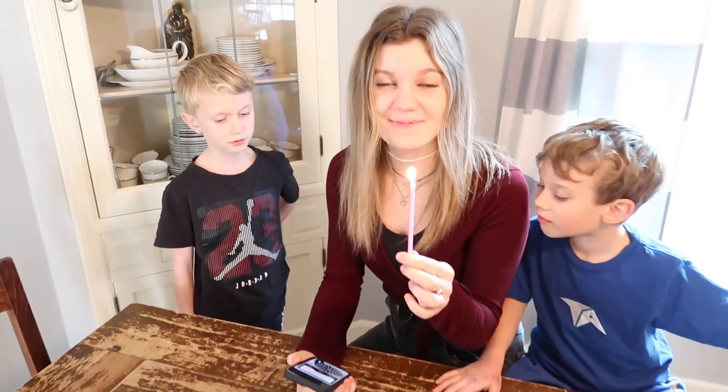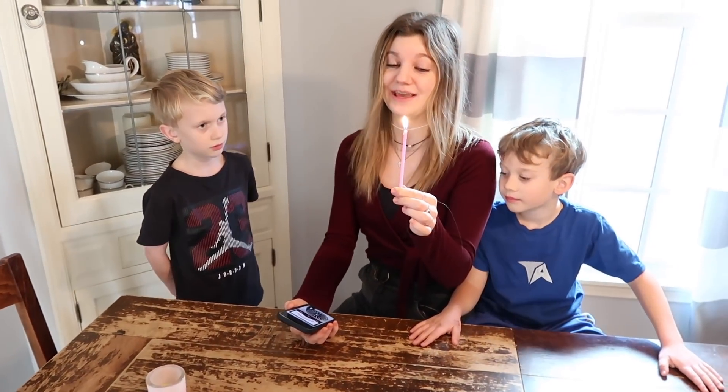Guys, for level 100 there is an app on your phone you can get where it says it can blow out a candle.